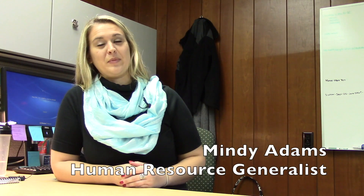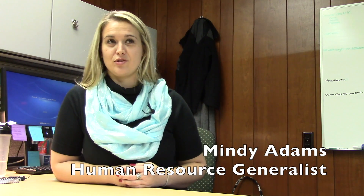My name is Mike Kreitzer, and I'm the Vice President of Engineering at Duco Ceramics Company. My name is Kyle Knapp. I'm the General Manager. I oversee production, human resources, and information technology. My name is Mindy Adams. I am the Human Resource Generalist here.